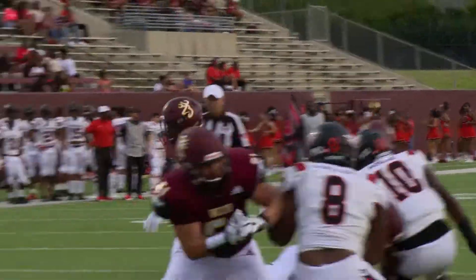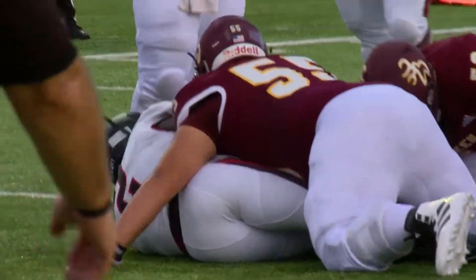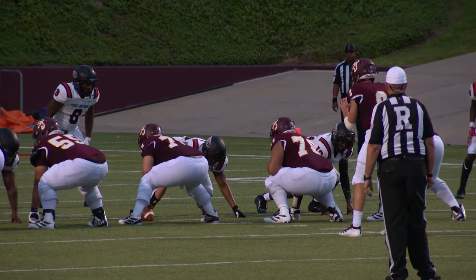Line up the tight end in the backfield, hand off to Madden again. Weaves his way down near the goal line and he is in — Deer Park's first touchdown of the year.